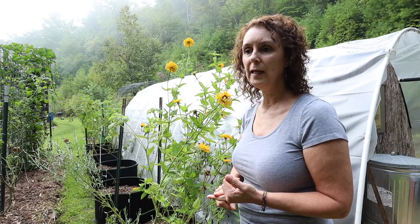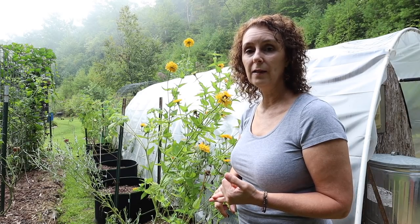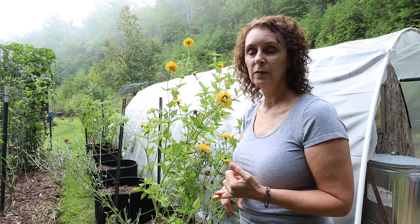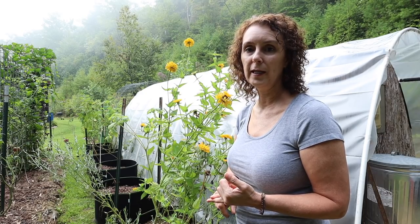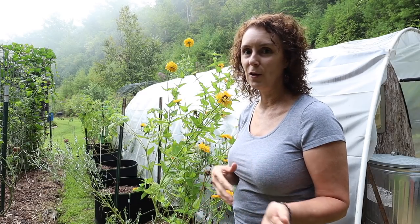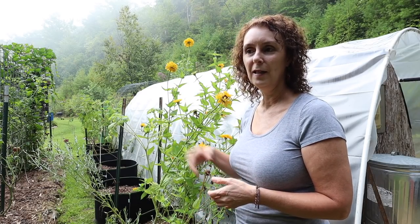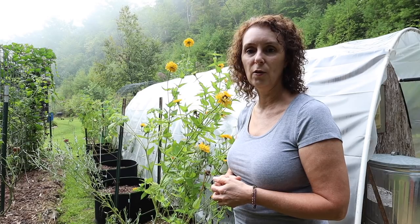I'll use some of these grow bags this fall when I start planting my fall stuff. I love to plant extra kale — we love it, I eat it every day in a salad during the winter, and usually where I live kale will overwinter very well. I like to plant extra though because my chickens love it too. I love being able to give them something fresh and green in the wintertime when there's no grass or garden leftovers for them.